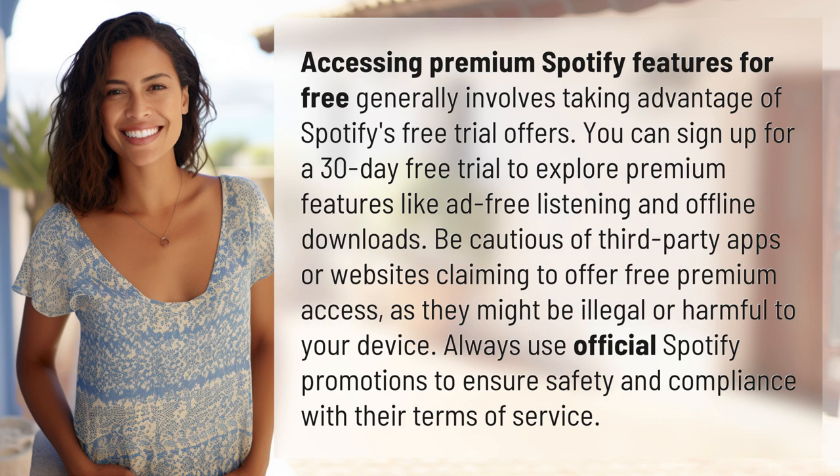Always use official Spotify promotions to ensure safety and compliance with their terms of service.